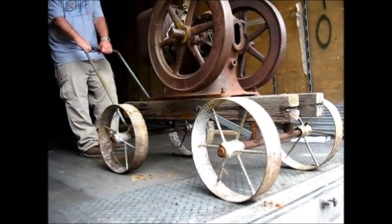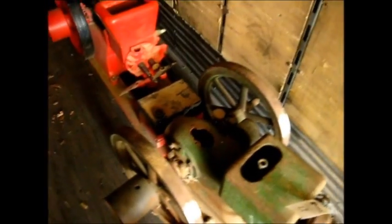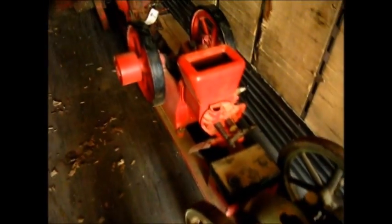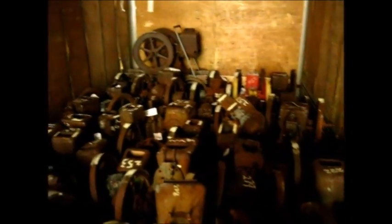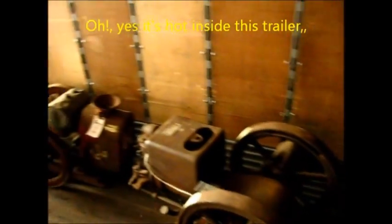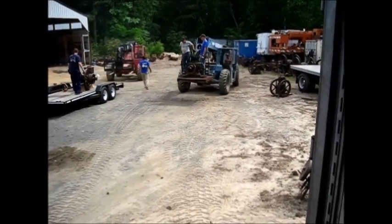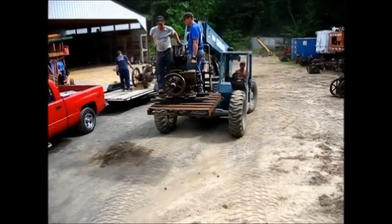That's engine number two - the count goes on. If you ever wondered what about 30 engines looks like, right there is about 30 of them. I got 60 more to go, and I got about 70 more to go. Here comes another one - better get on with it. There comes another one, let's get her on the truck.